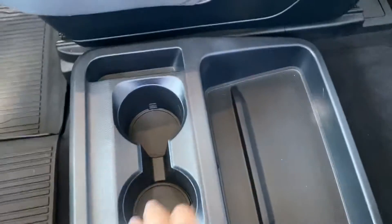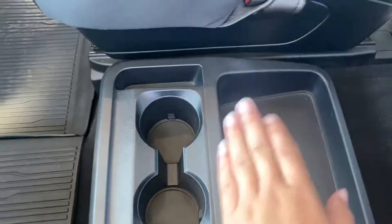This one does have a small console in between as well, and then we've got the nice big sunroof up top. The Limiteds also come with these built-in sunshades, which I think is a really neat feature.